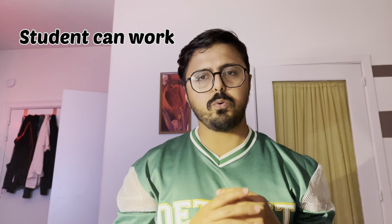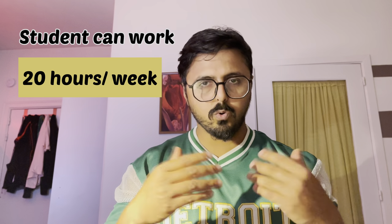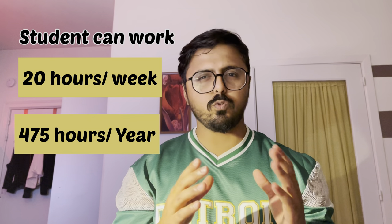Now we will discuss part-time jobs. If you have a resident card, you can work. Based on the resident card, how many hours can you work in a week and in a whole year? The answer is that in one week you can work 20 hours, and in a whole year you can work around about 475 hours.